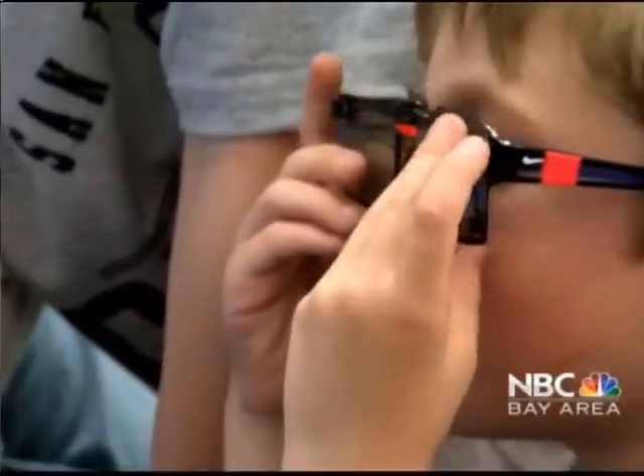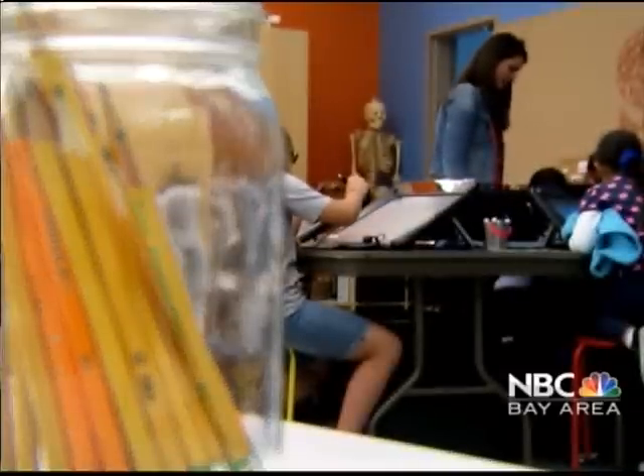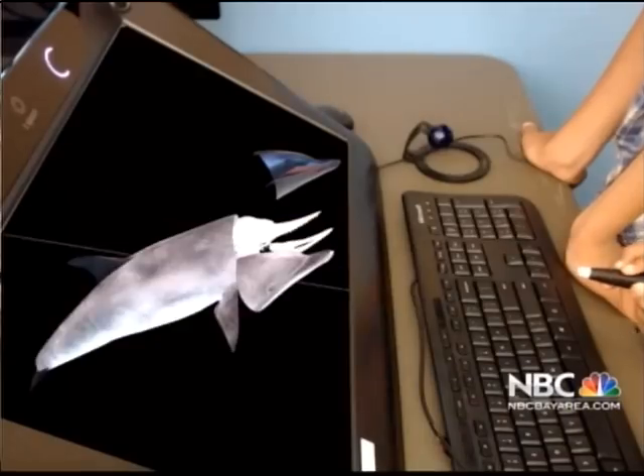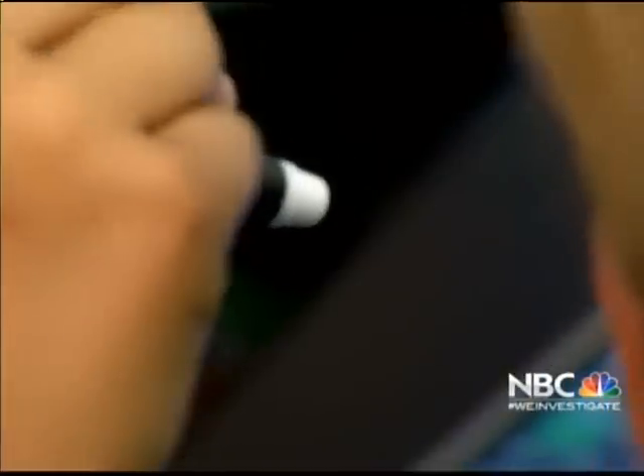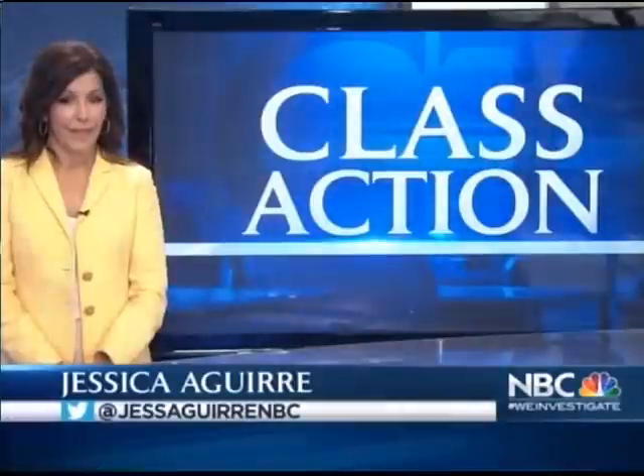The district doesn't know definitively yet if z-space technology improves learning, but early signs point to success. A lot of them will come in at lunch and use z-space on their own time, finding tons of different things they can explore that they never even knew they were interested in. One thing is certain — the kids at Gardner-Bullis are excited to learn. Aren't dolphins awesome? They are awesome.